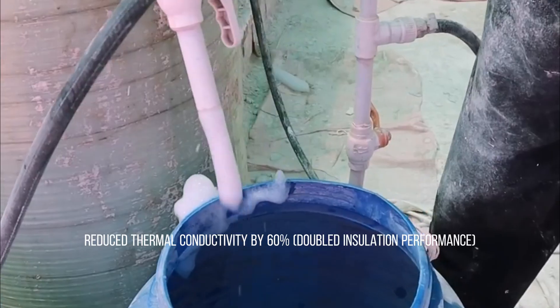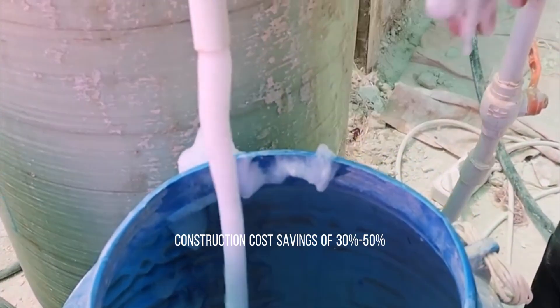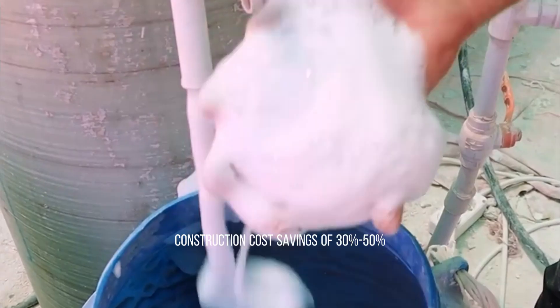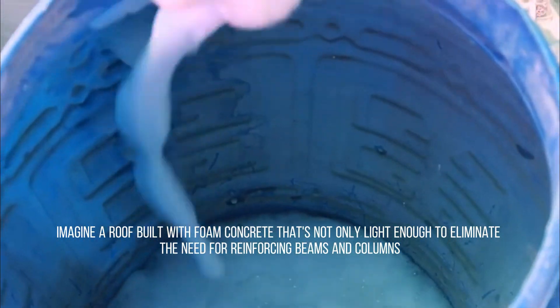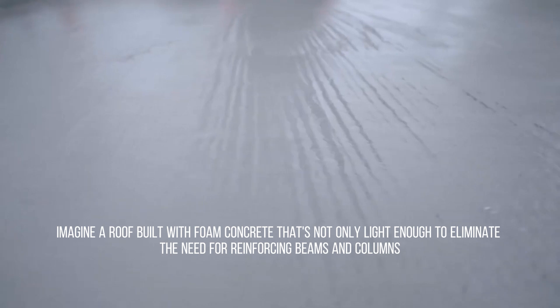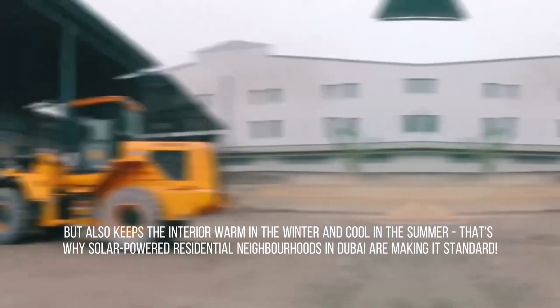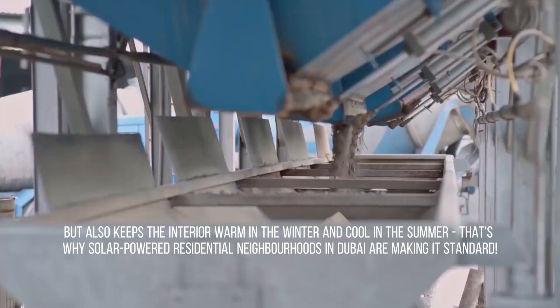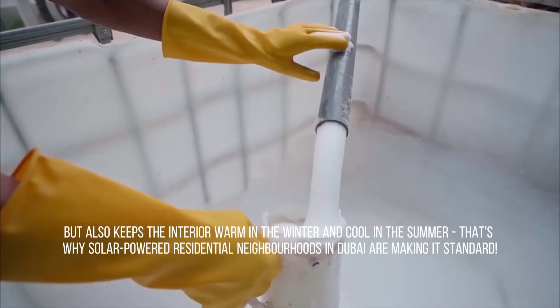Foam concrete reduces thermal conductivity by 60%, doubling insulation performance, and delivers construction cost savings of 30% to 50%. Imagine a roof built with foam concrete that's not only light enough to eliminate the need for reinforcing beams and columns, but also keeps the interior warm in the winter and cool in the summer. That's why solar-powered residential neighborhoods in Dubai are making it standard.